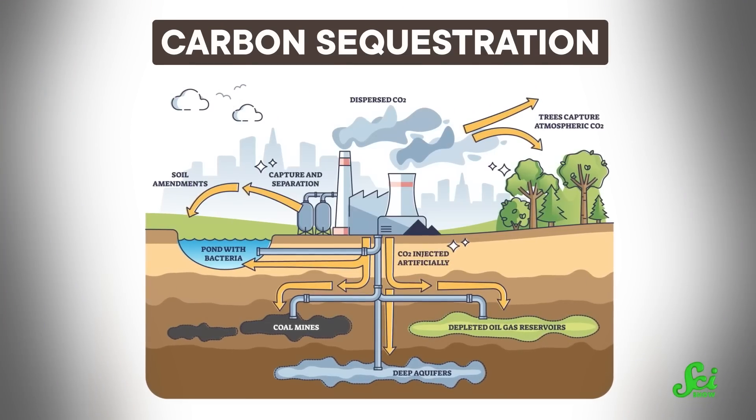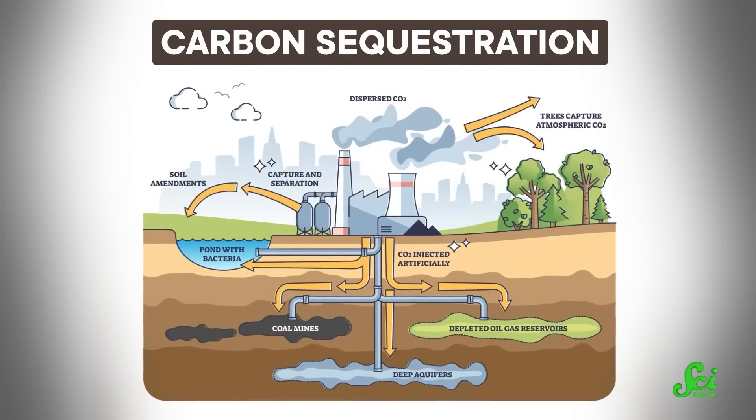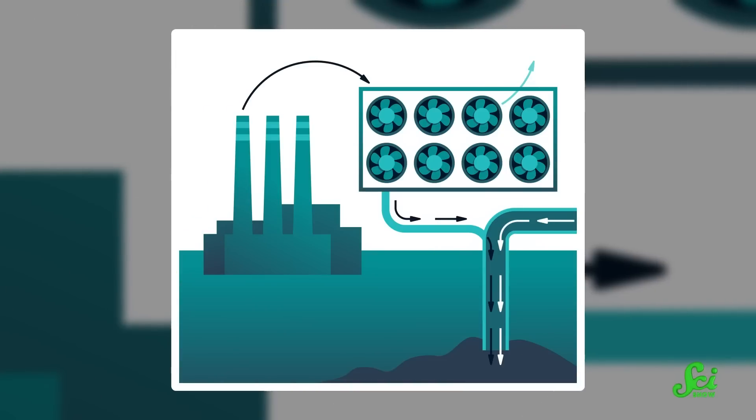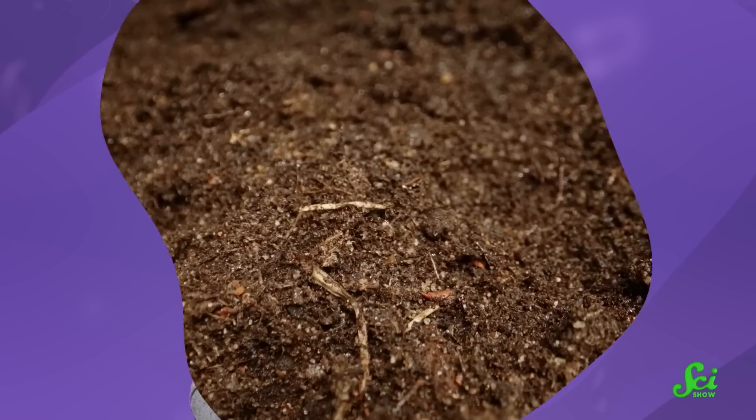Carbon sequestration is one of the best tools we have for fighting climate change, and the term can mean a couple of different things. Often, it refers to machines used to remove carbon dioxide from the air — a technology engineers have been trying to develop, though it is still in its infancy. But there's also natural carbon sequestration, where ecosystems remove carbon from the air through natural processes.